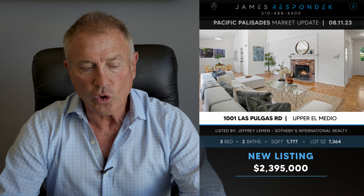Just listed in Palisades Highlands: 1001 Las Pulgas Road, a mid-century ranch style. This is a great value, in my opinion. Listed at $2,395,000 — a super entry-level price. It's in mint condition, mid-century ranch style, 1,780 square feet on a nice-sized 7,364 square foot lot.